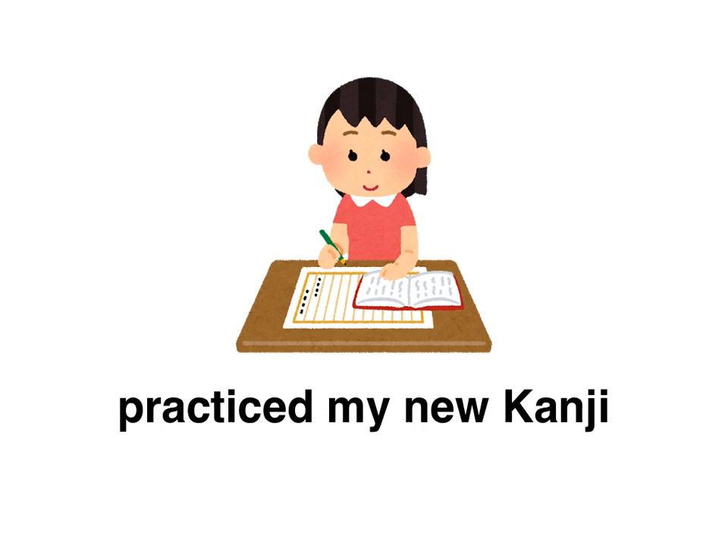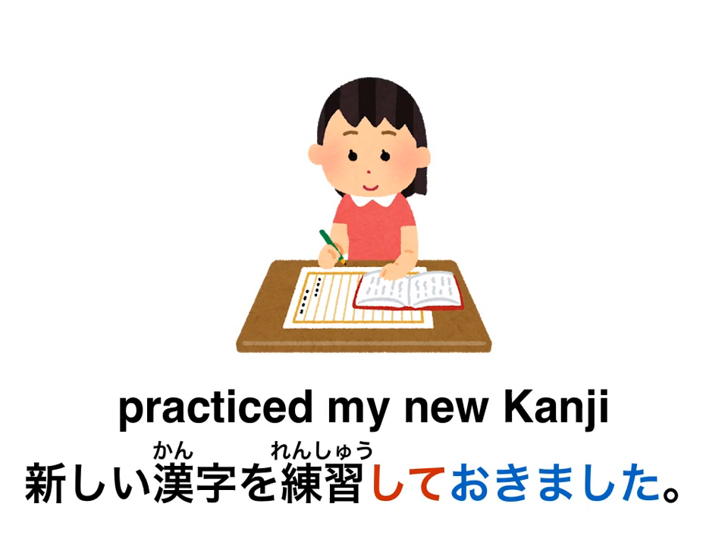Practiced my new kanji. How would you say that? Pause the video here. The answer is: 新しい漢字を練習しておきました。